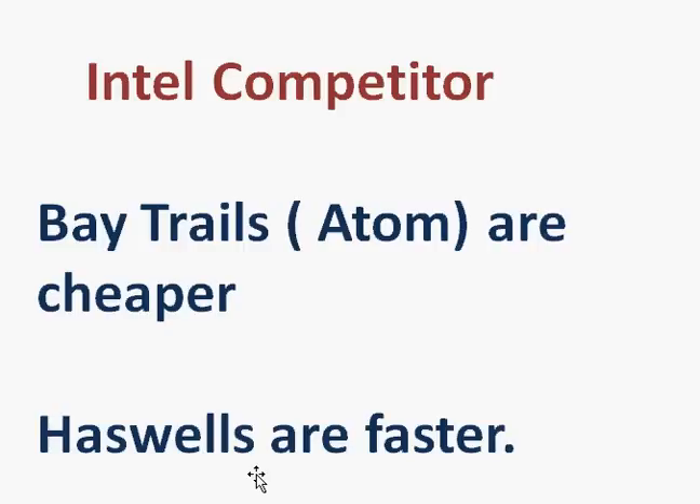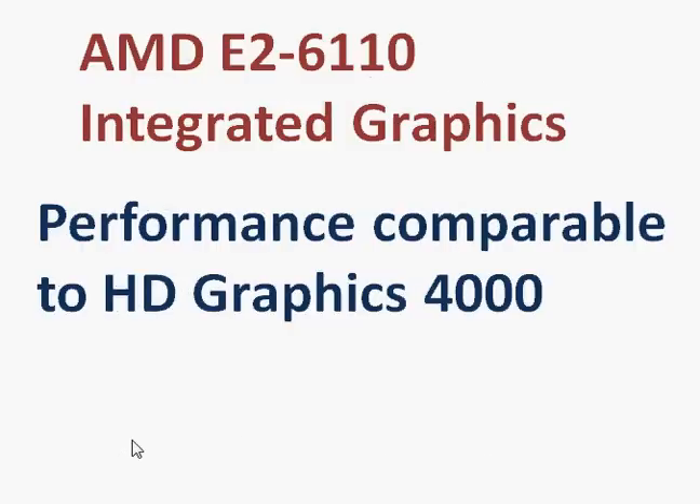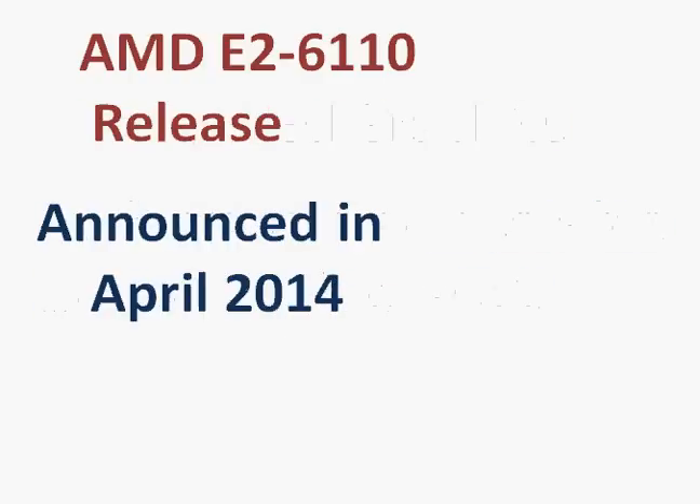That's where, in between these two, AMD does have a market where it will compete and hopefully be successful to some extent. Its integrated graphics is similar to the HD Graphics 4000, slightly poorer than the HD Graphics 4400 for Haswell. It was announced in April 2014, and as of September-October 2014 we have started seeing these processors in some entry-level notebooks. Thanks for taking a look.